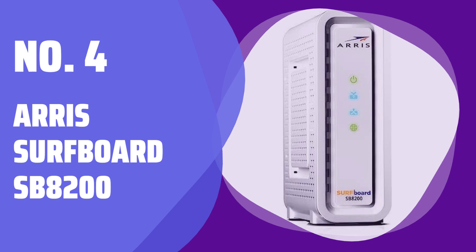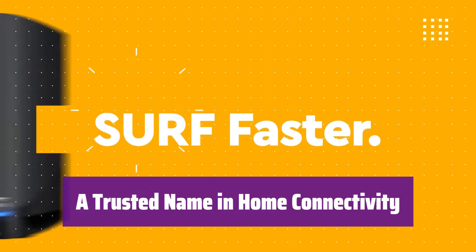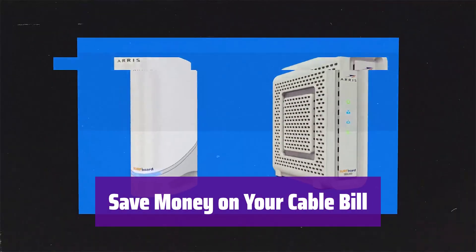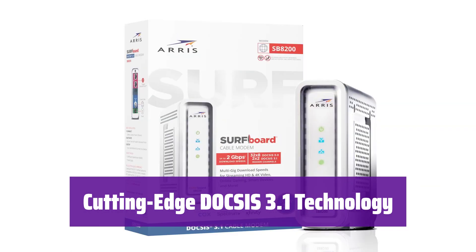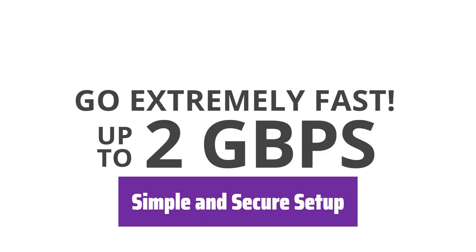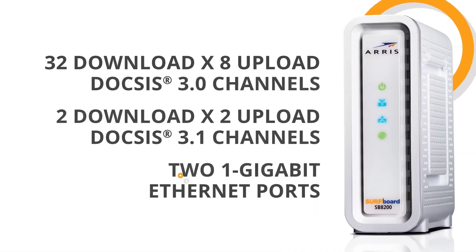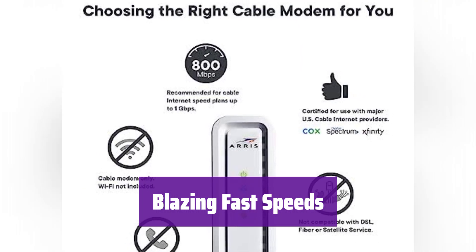Number 4: Arris Surfboard SB8200. It's from Arris, a brand you can trust. Get better connectivity and speed for smoother streaming and downloading. Own your modem and save up to $168 a year on rental fees. It's compatible with major US cable providers. It uses the latest DOCSIS 3.1 technology, which is 10x faster than DOCSIS 3.0, with better security and less lag. Just plug it in, download the Surfboard Central app, and follow the easy instructions. It supports speeds up to 1 gigabit per second and is approved for use with Comcast Xfinity, Cox, and Spectrum.